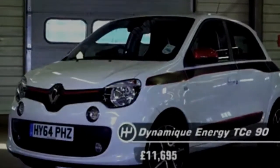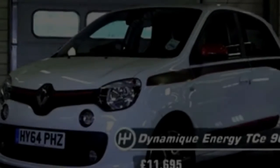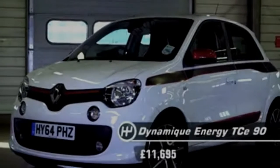Dynamic S NAV trim adds the 8.7-inch infotainment screen, front parking sensors and a rear view camera. Signature NAV augments that with 18-inch alloy wheels, LED headlights and leather seat trim. The range-topping GT NAV is available only with the sportier 1.6 205PS petrol engine. A 7-speed automatic gearbox is standard, as well as more macho-looking exterior styling and sport seats inside. The rest of the specification largely mirrors that of the Dynamic S NAV model.